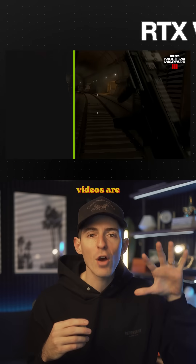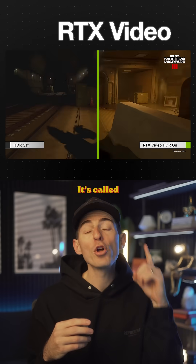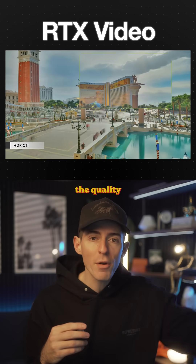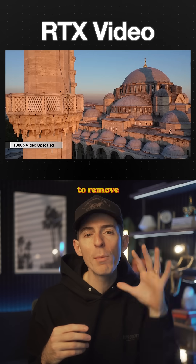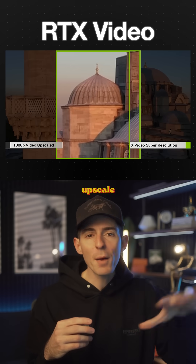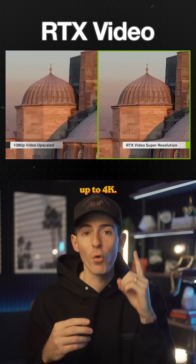For example, on this laptop, videos are way sharper and more detailed. It's called RTX Video, and it improves the quality of videos on platforms like YouTube, Twitch, and more. That's because it uses AI behind the scenes to remove compression artifacts and automatically upscale lower resolution content up to 4K. But that's just the beginning.